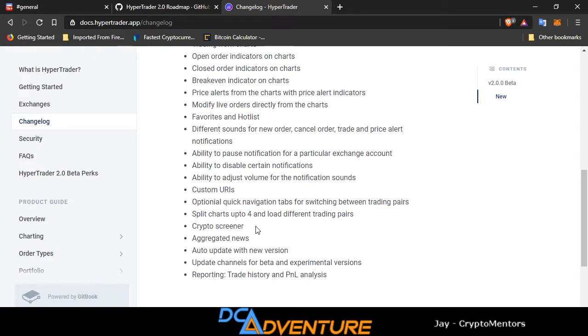Ability to pause notifications for a particular exchange account, disable certain notifications, adjust volume for notification sounds, custom URIs, optional quick navigation tabs for switching between trading pairs, split charts up to four and load different trading pairs — super awesome. You have to pay big money on TradingView for that. You can do it right here for free. I suggest you get over there and do it. Also aggregated news, auto-update with new version, update channel for beta and experimental versions, and reporting of trade history and P&L analysis.